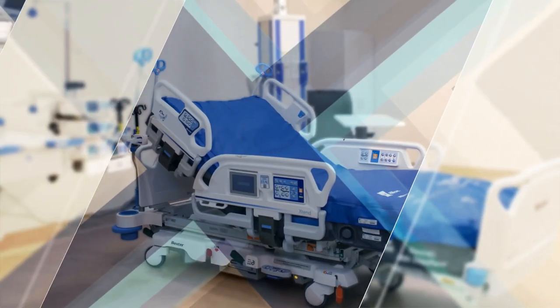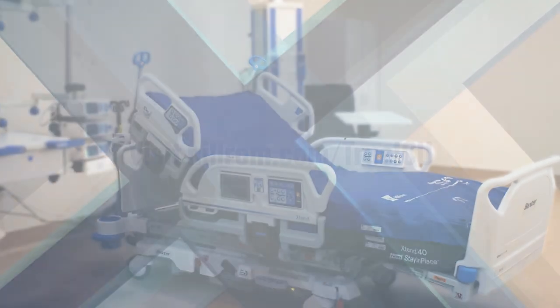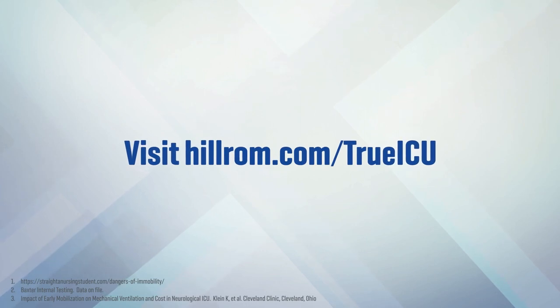Learn more about how the Hillrom Progressa Plus bed helps ensure you are always ready in the ICU. Visit hillrom.com/trueICU.